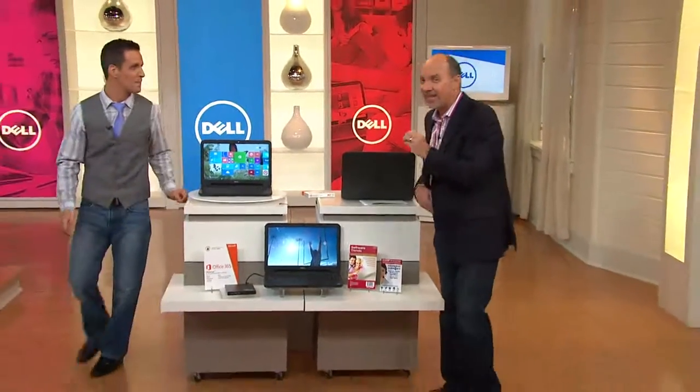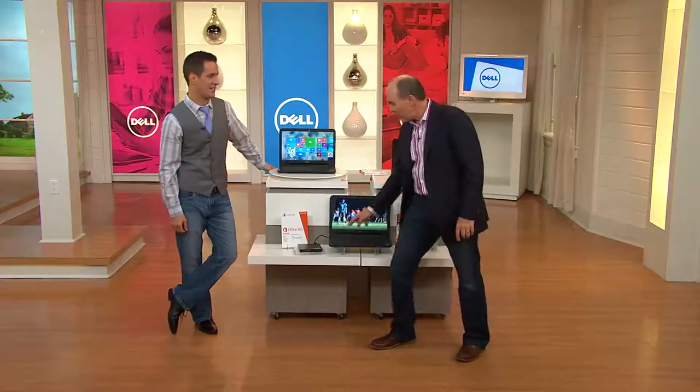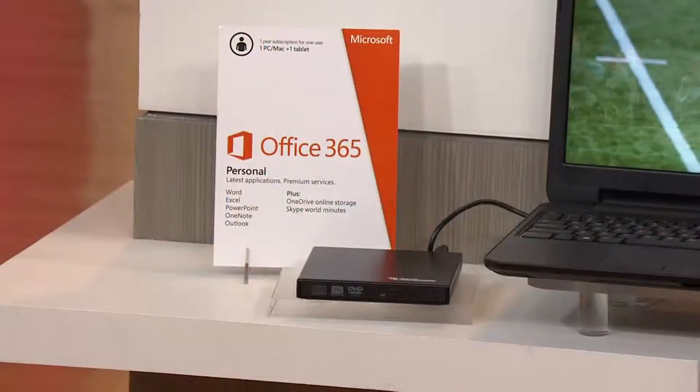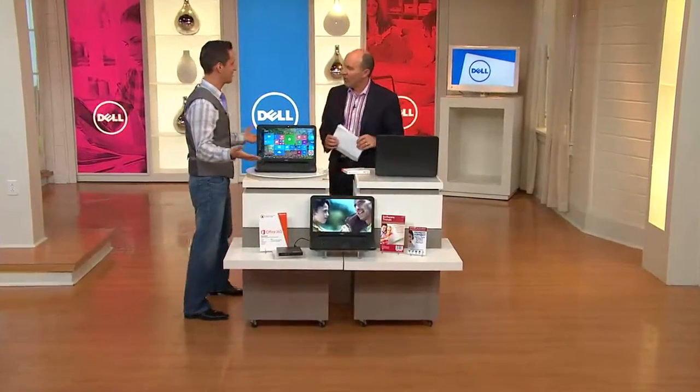If you want the DVD burner and player and CD burner and player, we're giving it to you — but we took it out of the unit so it's super lightweight. Nate's going to show us how easy that is to hook up. We're giving you that, and we're giving you all kinds of software. The fourth thing I like would be the software and support — I can't believe I left that out.